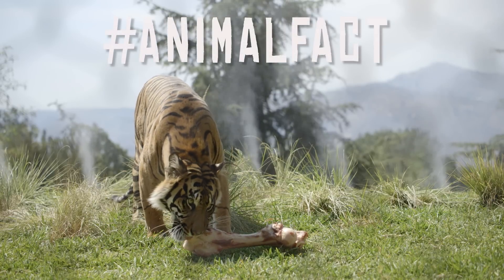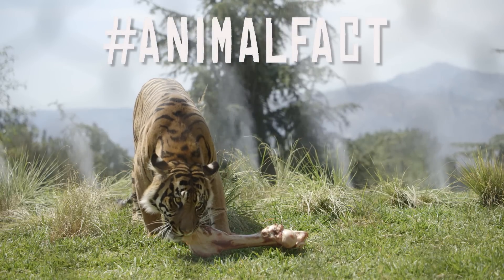Animal fact! Tigers can eat up to 90 pounds of food in a single sitting. And I thought I had a big appetite!